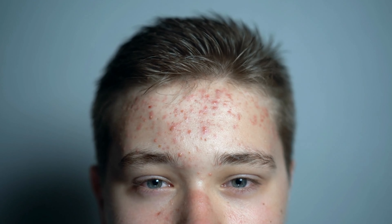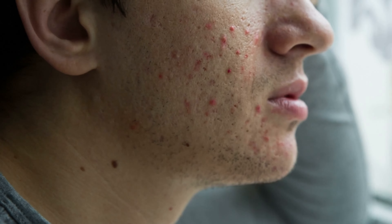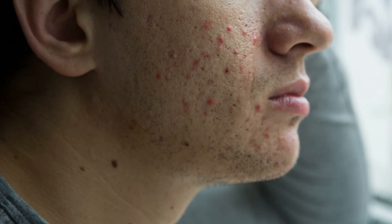With acne, the follicles may produce either too much oil, you'll get an accumulation of dead skin cells in the pores, or a buildup of bacteria in the pore. Acne is very common and can occur on the face, neck, back, shoulders and chest, and it's most common in teenagers and young adults.